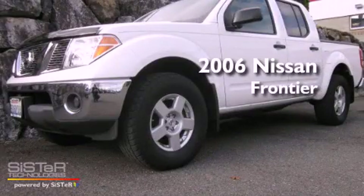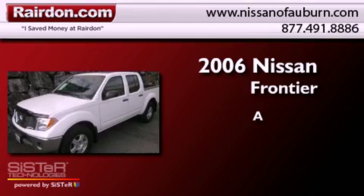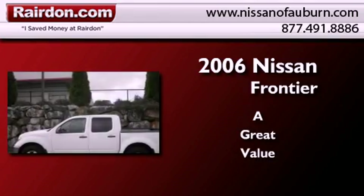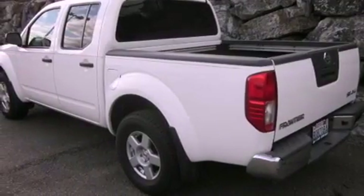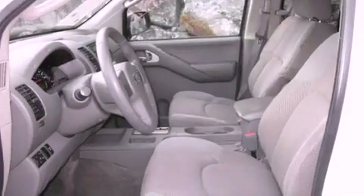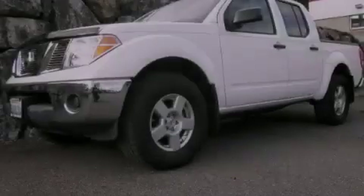This is a 2006 Nissan Frontier. All of the following features are included: air conditioning, a folding second row, a bed liner, a full-size spare tire, tinted glass, a passenger side airbag, and alloy wheels.